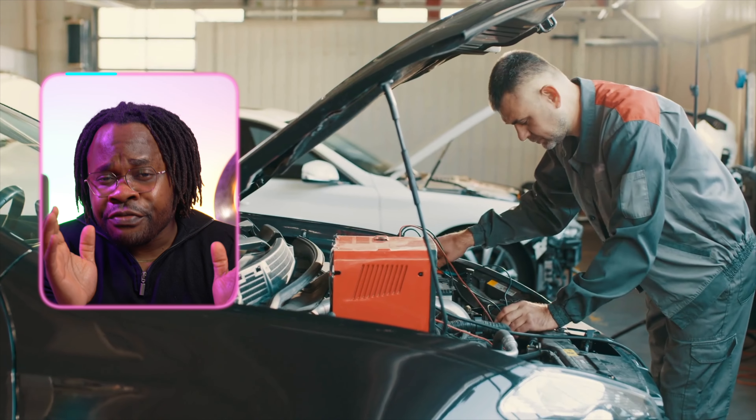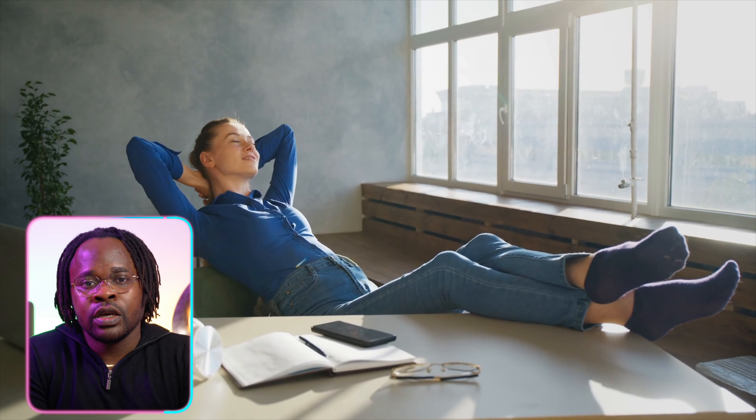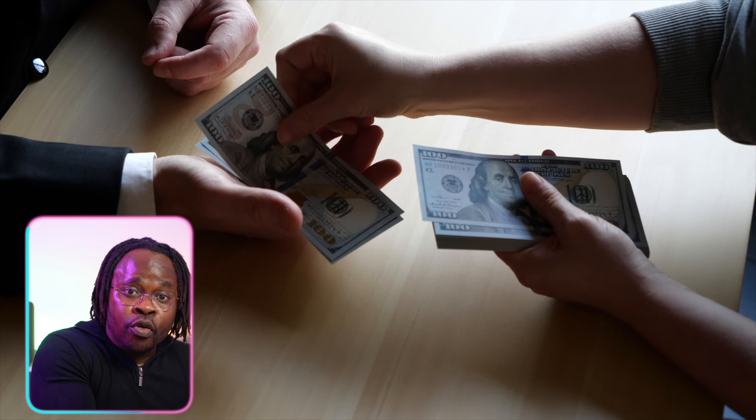Now let's talk about the role of an emergency fund. Collins stresses the importance of having a financial safety net to cover unexpected expenses — imagine facing a sudden car repair or medical bill without dipping into your long-term investments. Consider two individuals: one with a robust emergency fund and another without. When an unexpected expense arises, the individual with the fund handles it seamlessly, maintaining financial stability. The person without one might need to resort to borrowing or tapping into their investments, disrupting their financial plan.